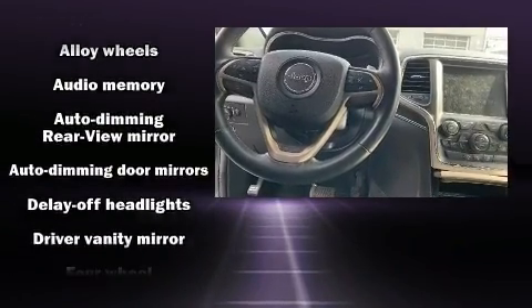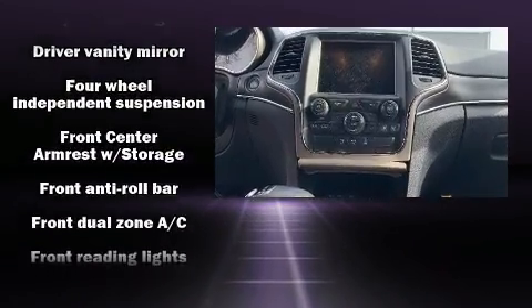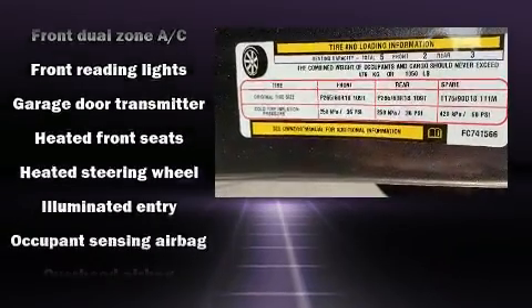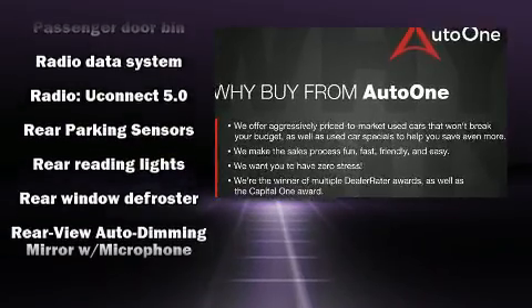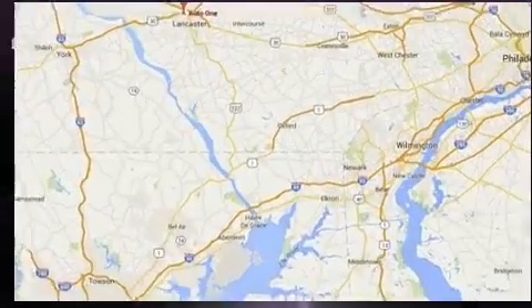Jeep also prioritized safety and security with features such as head curtain airbags, front side impact airbags, traction control, brake assist, anti-whiplash front head restraint, a security system, and four-wheel disc brakes with ABS. For added security, Dynamic Stability Control supplements the drivetrain.